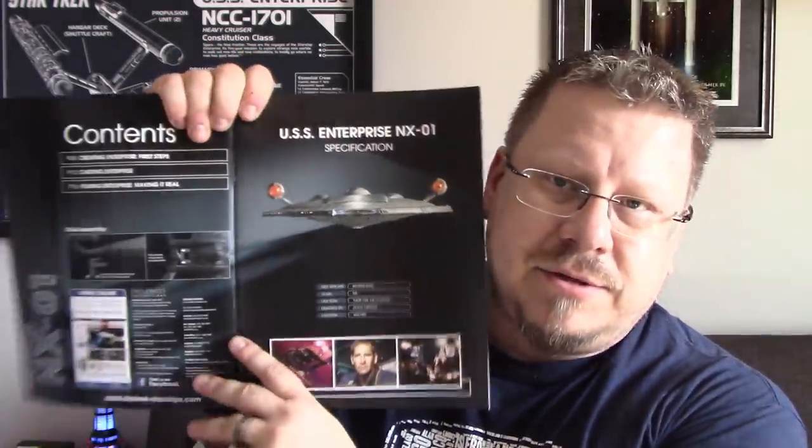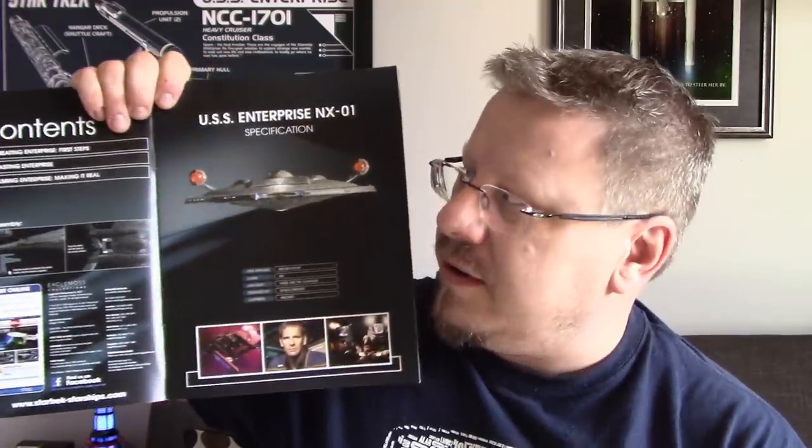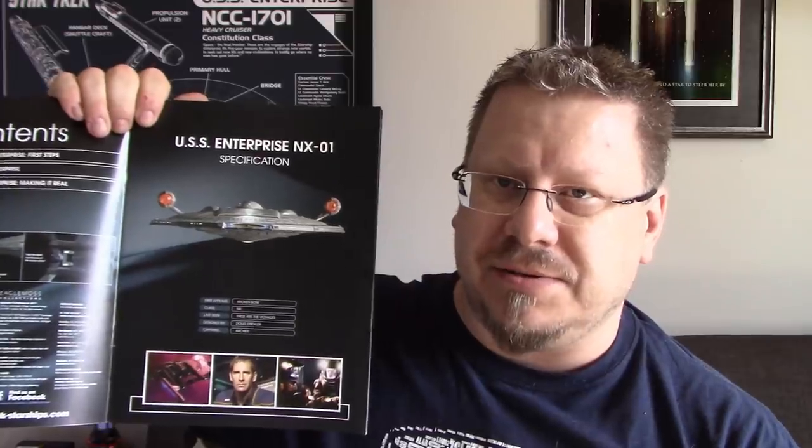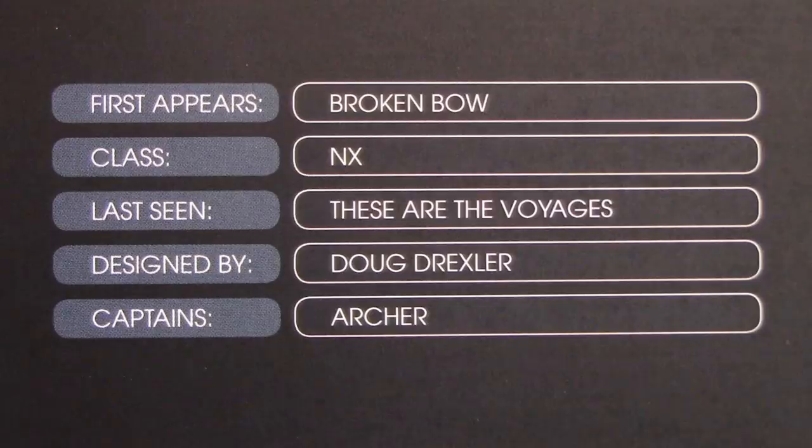As we open it up, of course you've got the standard how-to-put-it-on-the-stand over there. Here we've got a great shot of the ship from the front, and then some specifications right down here. First appears — Broken Bow, or Bow, you never know which. Class NX. Last seen: These Are the Voyages. Designed by Doug Drexler. Captain's Archer.